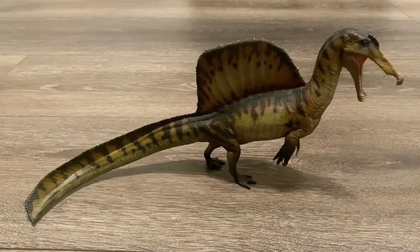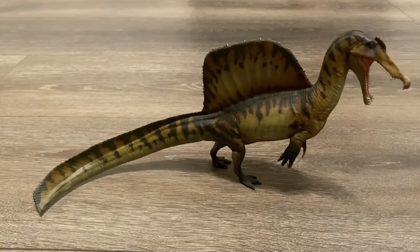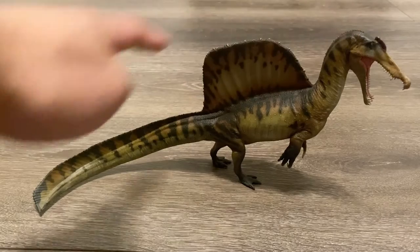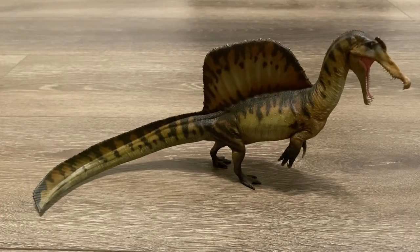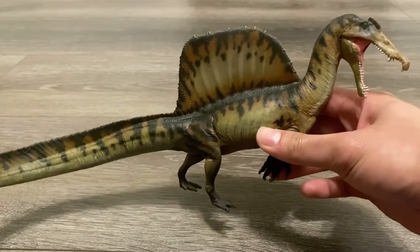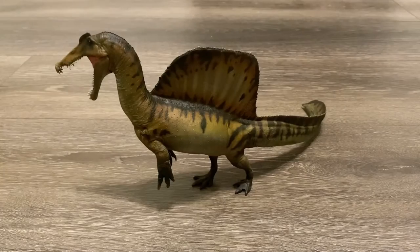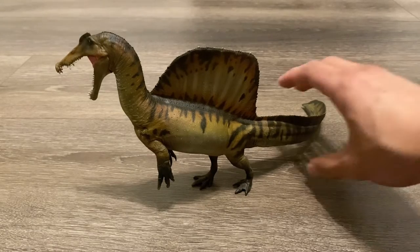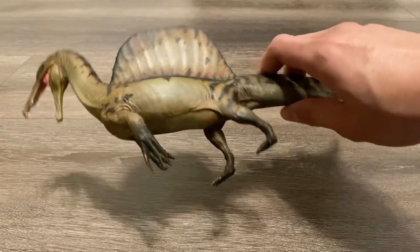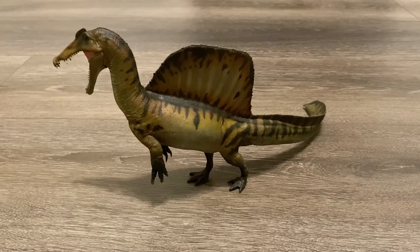Moving on to the paint job, I'm glad that this figure retains the amazing color scheme from Essien. The colors consist of a light tan as the main color, and a dark brown striping that starts at the back of the head and goes all the way down the tail. There's also some orange highlights near the striping and on the sail as well — a very natural and appealing coloration. I really enjoy the pose as well; the animal is rearing up on its hind legs as if it's intimidating a rival, probably a Carcharodontosaurus or another Spinosaurus.